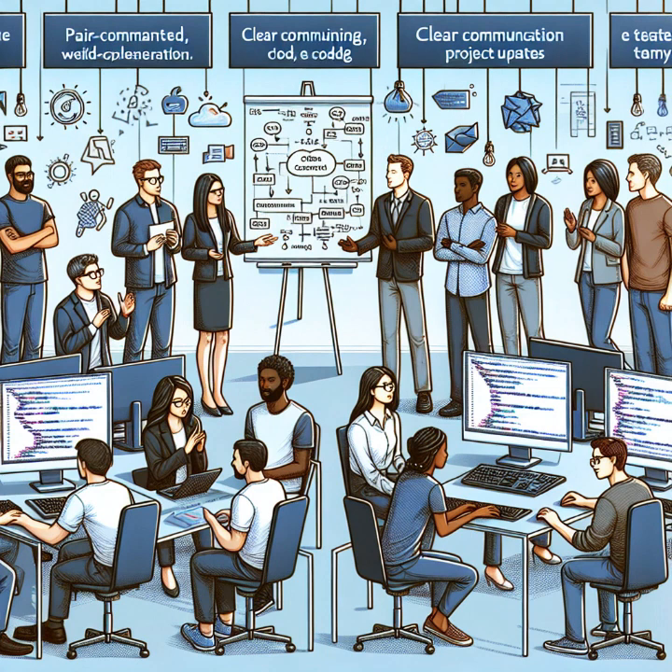Working in cross-functional teams is another situation where strong communication skills are critical. Collaboration between engineers, designers, and client product owners is essential for delivering value quickly and meeting the demands of our dynamic industries.